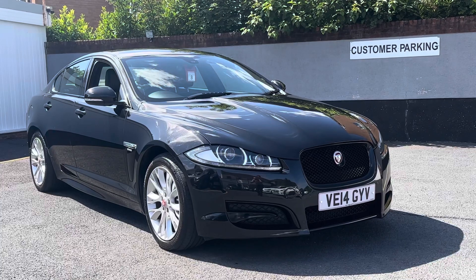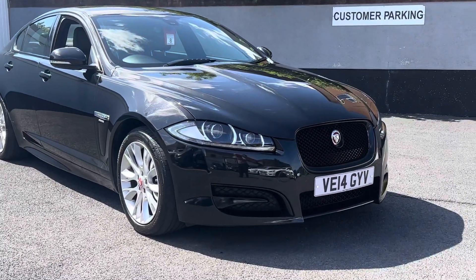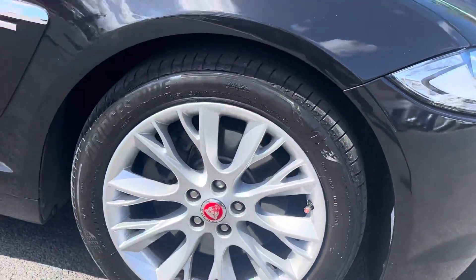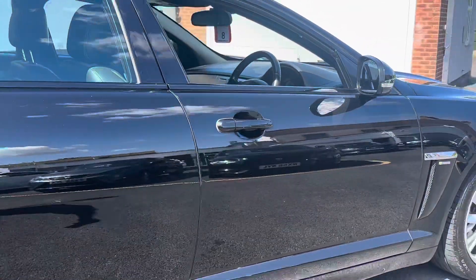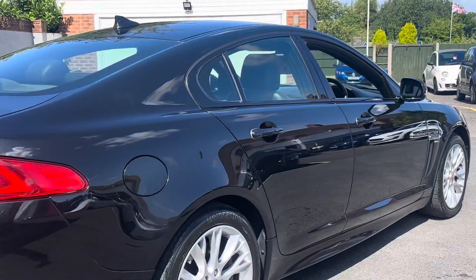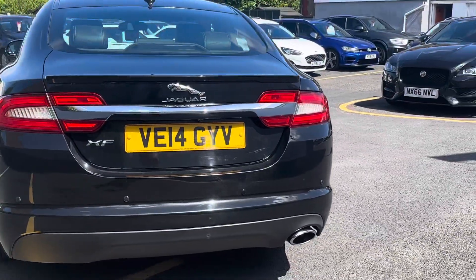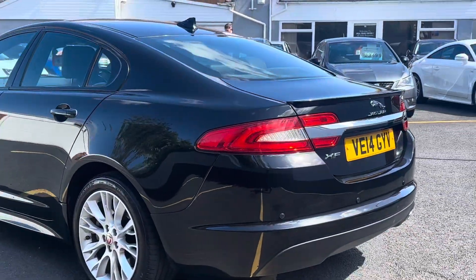Optional spec includes the part packs with rear camera and front sensors. As you can see, it's got the black pack. Lovely condition all round, very clean. The wheels have just been professionally refurbished, so they're as new. Nothing to report condition-wise — no scuffs or scrapes. Black metallic with leather and Alcantara seating, sat-nav, and DAB radio. Very clean car.